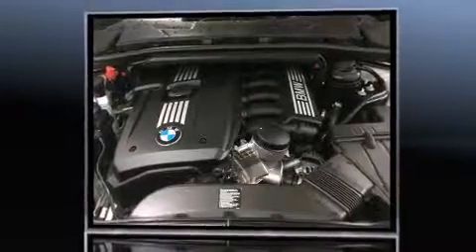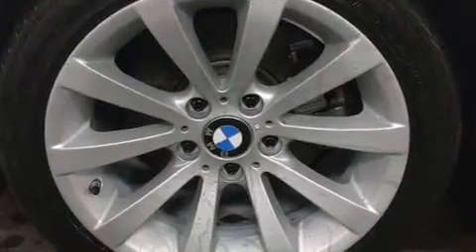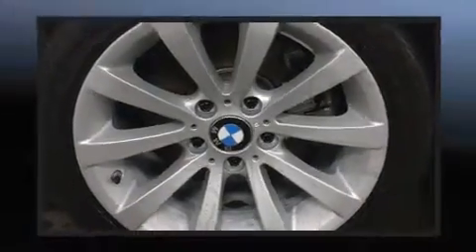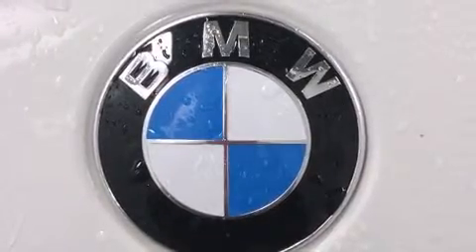A wealth of standard features means that you no longer have to sacrifice, like leather upholstery, power front seats, an automatic dimming rear-view mirror, heated seats, and power windows.